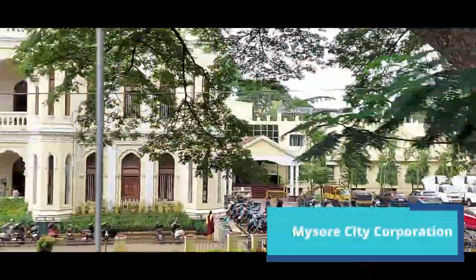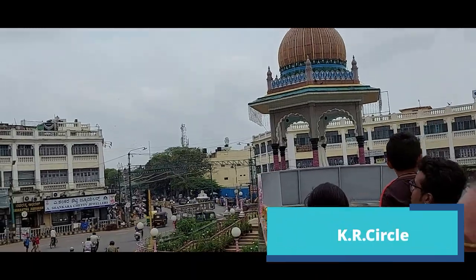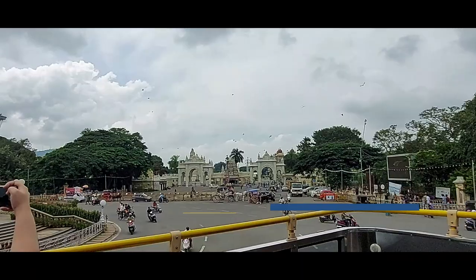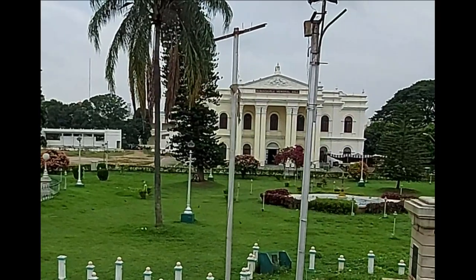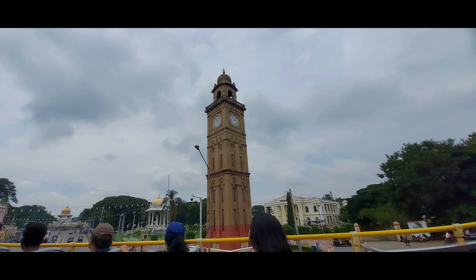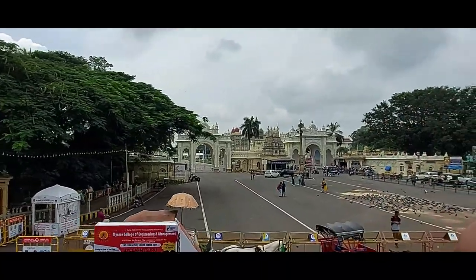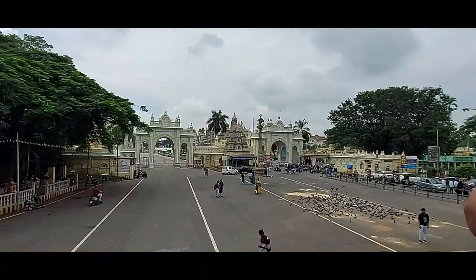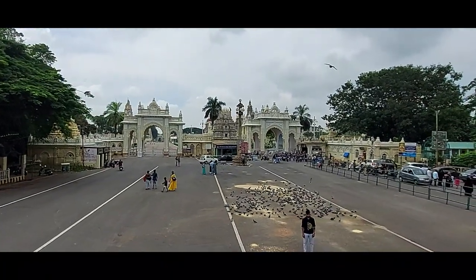There is Mysore City Bus Stand just beside it — Krishna Rajendra Circle. Next is Chamrajendra Circle. Now we are seeing the big clock tower, also known as the Silver Jubilee Clock Tower. Now we are seeing the famous Mysore Palace, also known as Ambavilas Palace — we are at the northern gate.